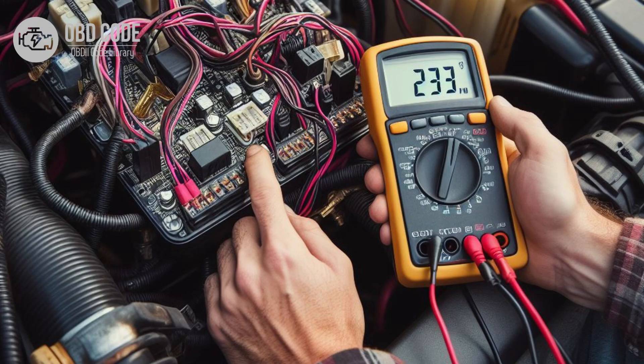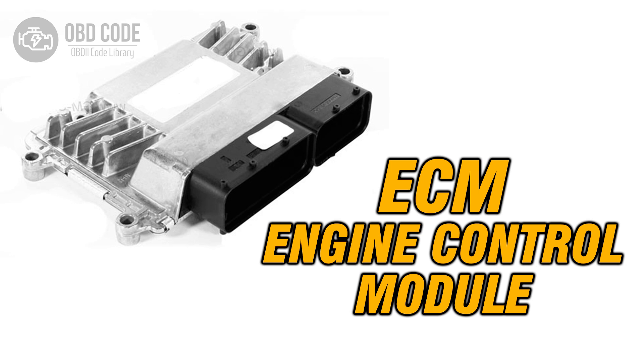4. Check the sensor requiring sensor reference voltage C for proper operation. Test the sensor according to manufacturer-specific procedures outlined in the vehicle's service manual. Replace the sensor if it is faulty. 5. If the wiring, connectors, and sensors are in good condition but the code persists, it may indicate a fault in the ECM or PCM. In this case, the ECM or PCM may need to be replaced or reprogrammed by a qualified technician.